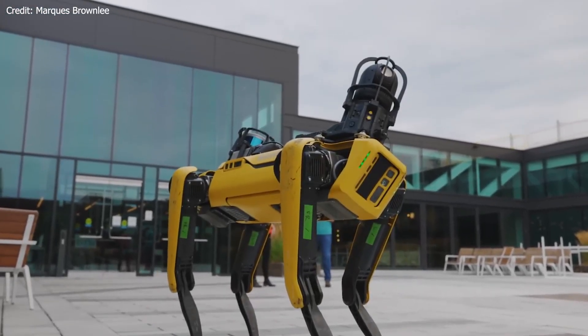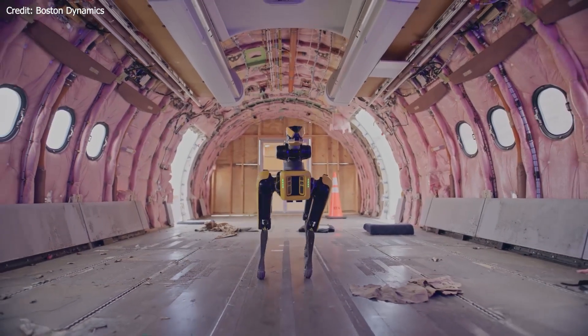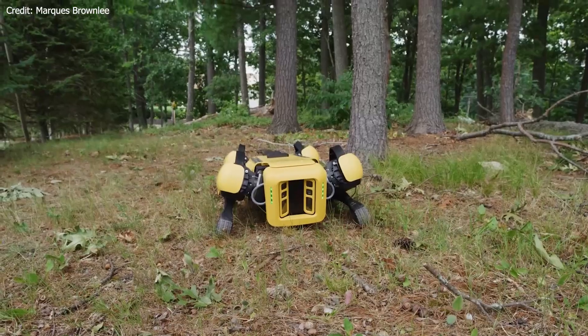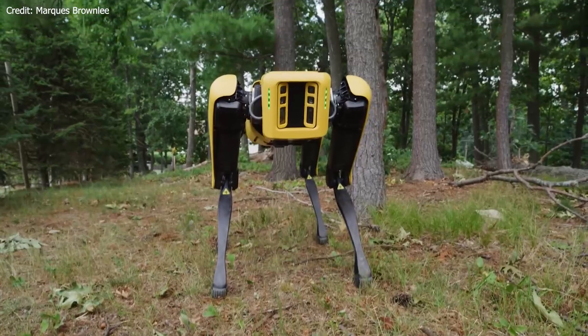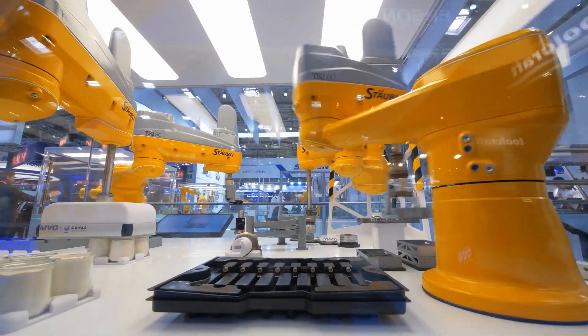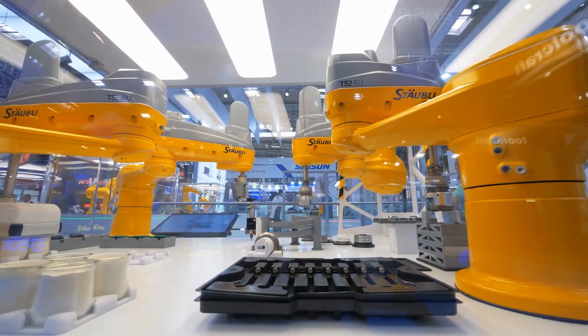We've got an amazing episode lined up for you where we'll uncover the six coolest features of Spot, the remarkable robot dog from Boston Dynamics. These features showcase the cutting-edge advancements in robotics and AI that are revolutionizing the industry. So buckle up and get ready for a fantastic journey into the world of robotics.